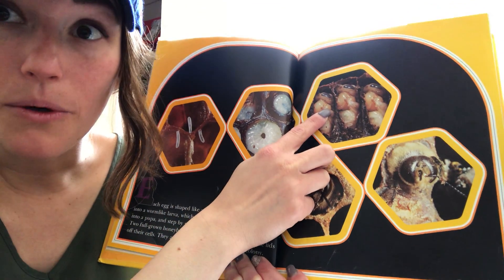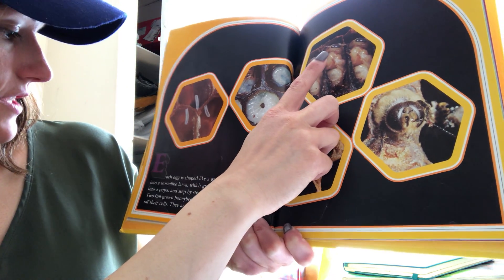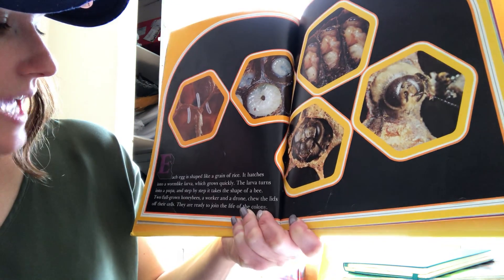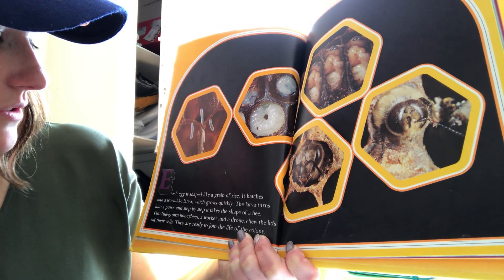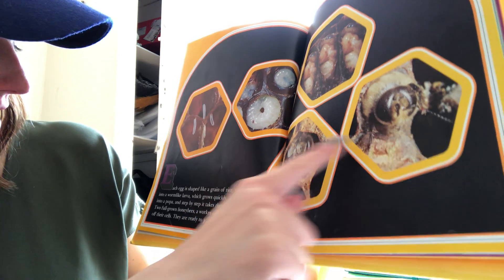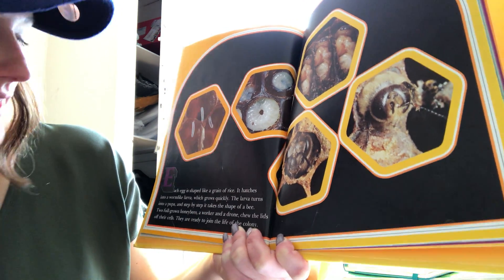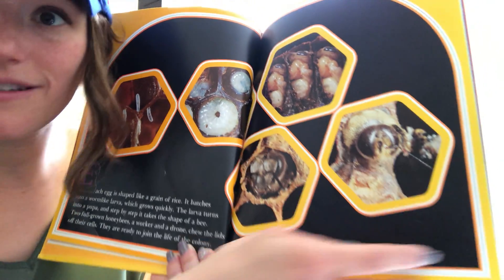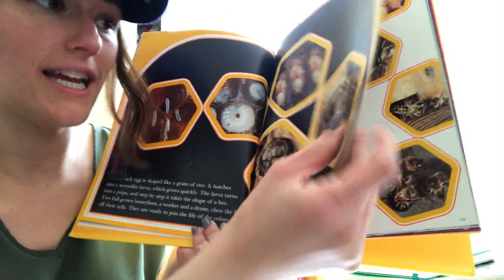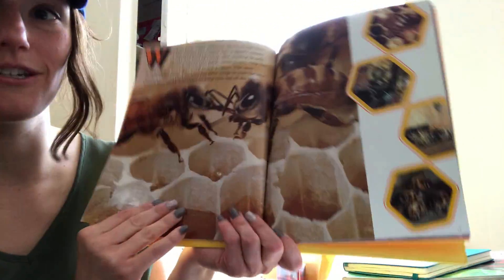And then they become pupa, just like the ants. The larva turns into a pupa, and step by step it takes the shape of a bee. Two full-grown honeybees right here — they are a worker and a drone. They're chewing the lids off of their cells and they're ready to join the colony, to do their jobs and take care of their family — just like the ants, and kind of just like us. We do jobs too.